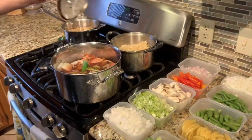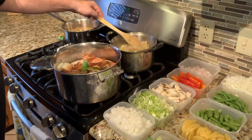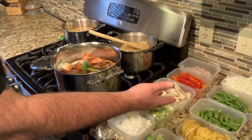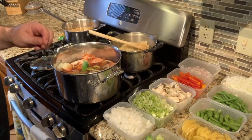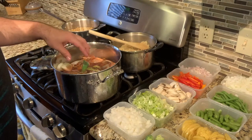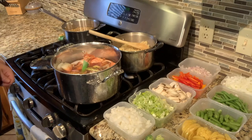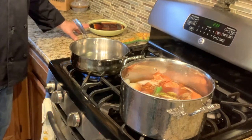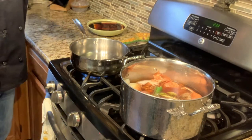So now my quinoa is actually done here. I'm going to let this cool down a little bit and then put it into a container just like all the rest of my mise en place, so it's ready for a meal midweek. My stock is still going. My chickpeas are done as well. I actually have my tofu marinating — I pressed it already, though I didn't show you that on camera.